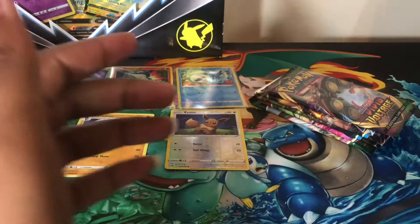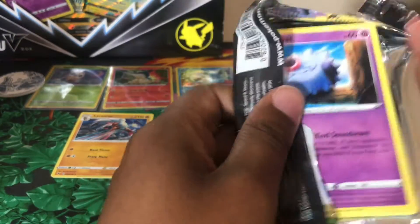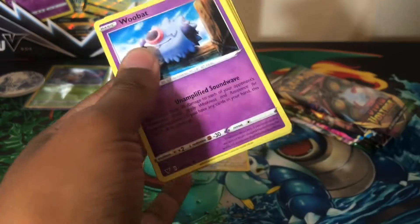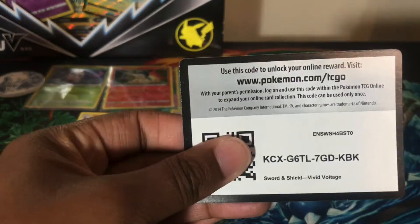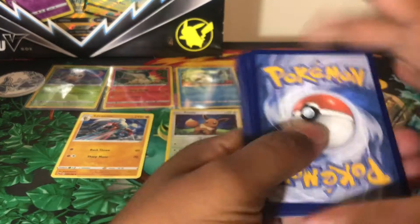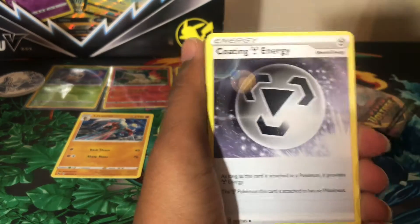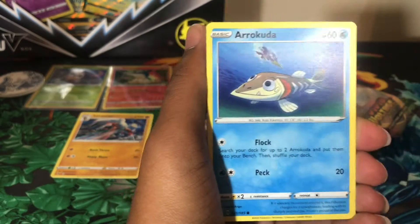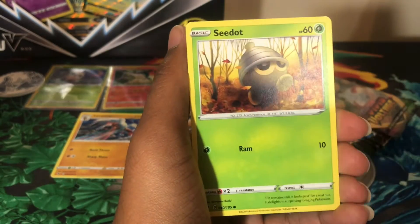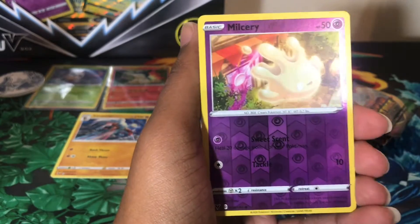I do have a lot of Vivid Voltage opened on this channel. I've sifted through a little bit of it but not all — it's laid out on a desk in the other room. I think I was planning on putting together a binder but never finished. Next pack: a Seedot, a Phompy, a Shuppet, reverse holo Milcery...